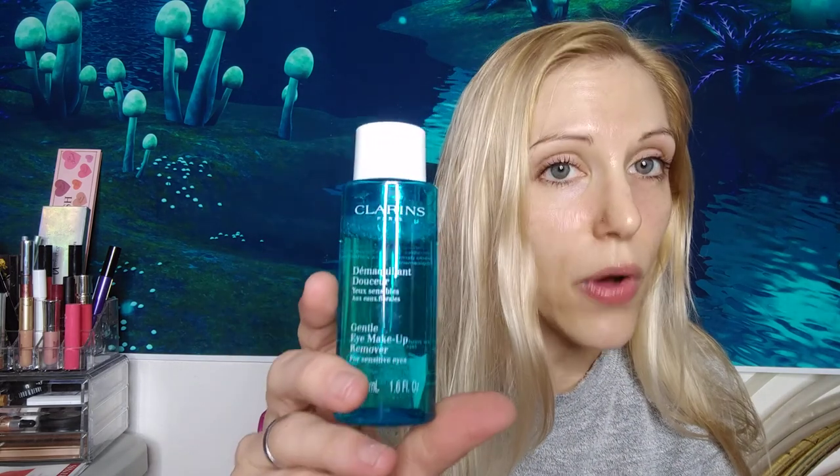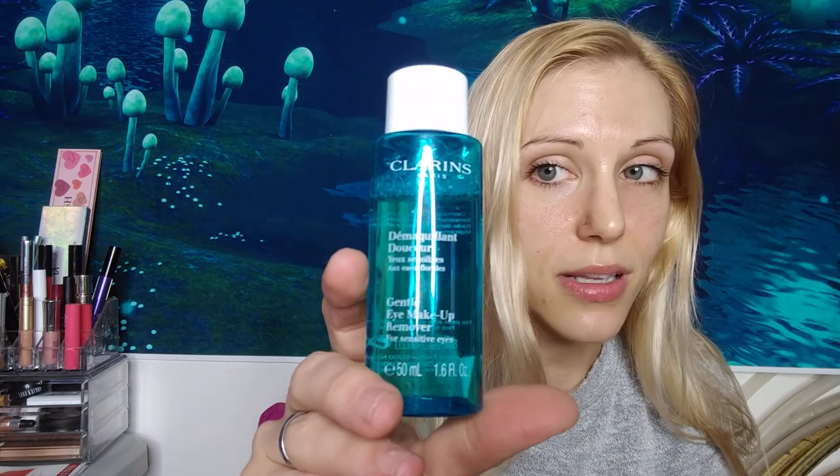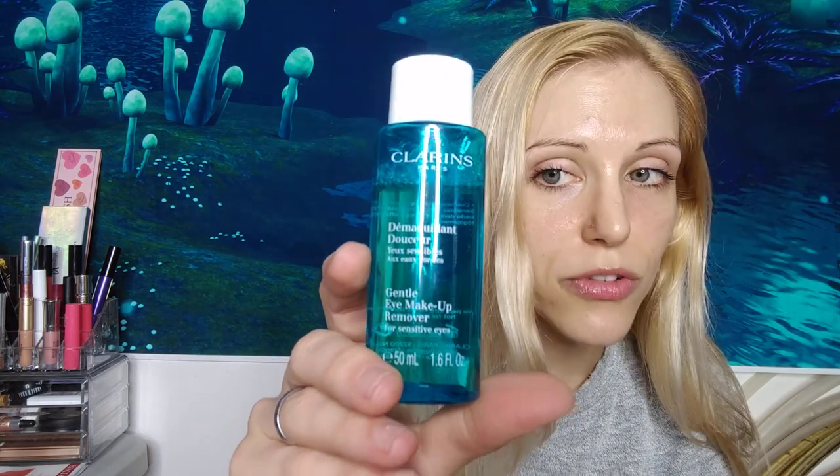This one also blew me away — the Gentle Eye Makeup Remover. Out of all the products I've used that claim to be a gentle makeup remover, this is the only one that actually removed makeup. Very impressed. I did not try it with false lashes or anything, but it successfully removed all traces of mascara.